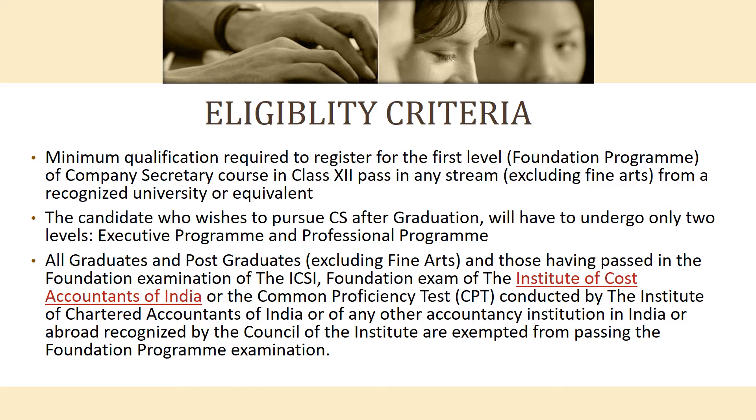Graduates who want to pursue CS can directly enter the Executive Program and Professional Program. Graduates and post-graduates who have passed the Foundation Examination of ICSI, or the Institute of Cost Accountants of India, or the Common Proficiency Test of the Institute of Chartered Accountants of India, or any other institution recognized by the Council, are exempt from the Foundation Program examination.